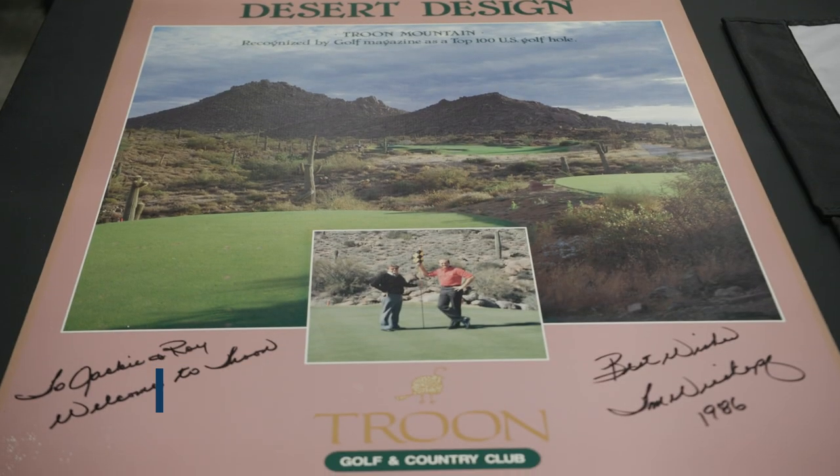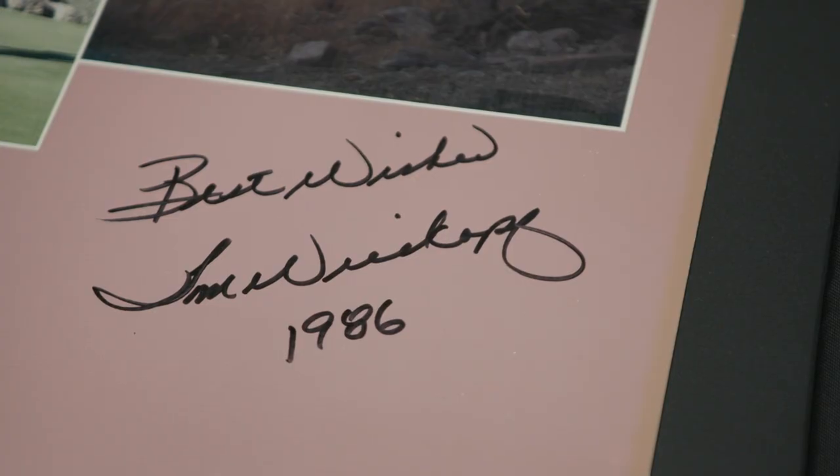It fulfilled an ambition. The best new private course in the country in 1986. I'll turn it over to the master of steering wheel, Mr. Tom Weisskopf. Tom.